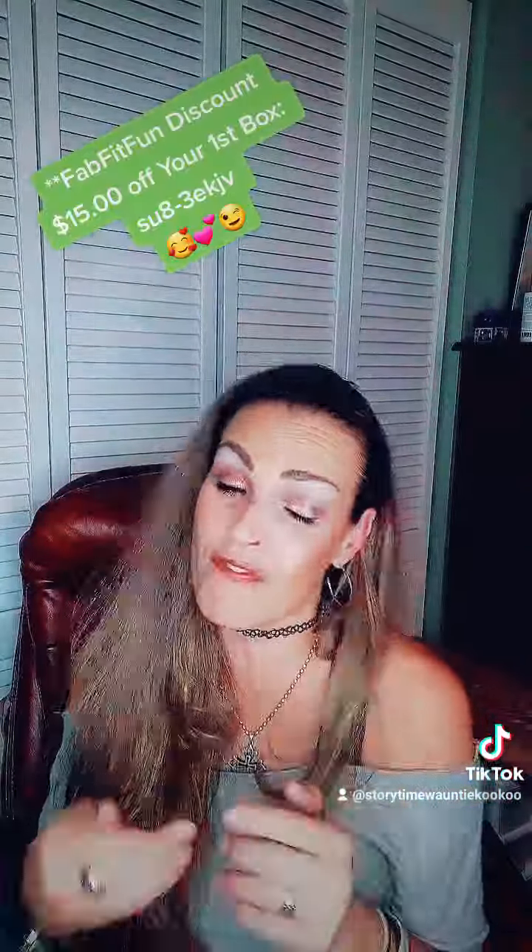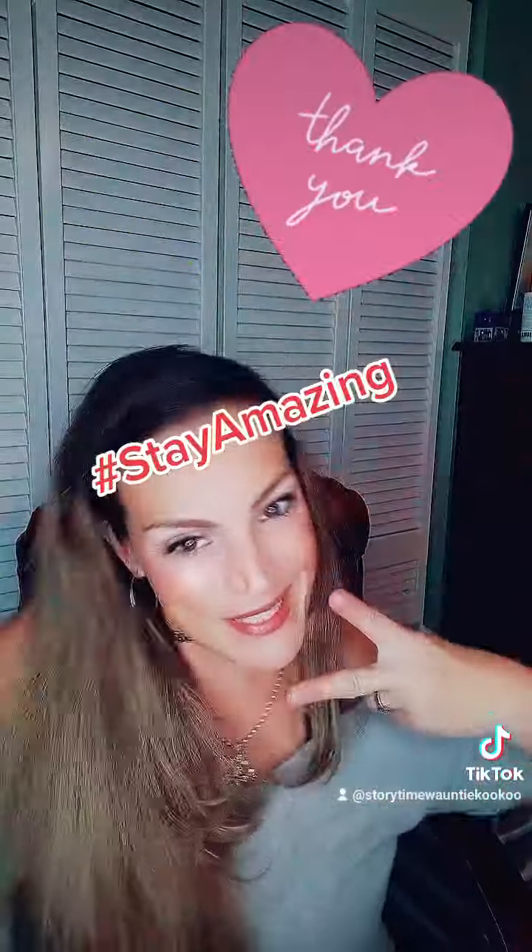Here is the code. Be sure to follow for more fun and excitement, and stay amazing. Thanks so much for watching. Deuces!